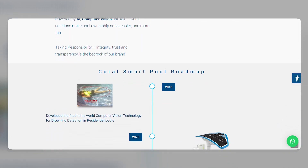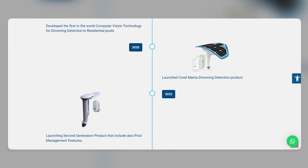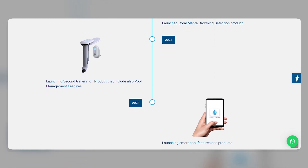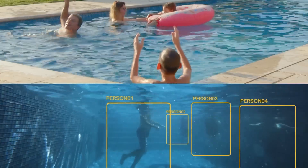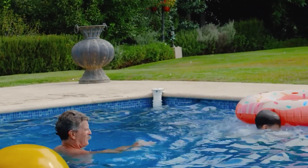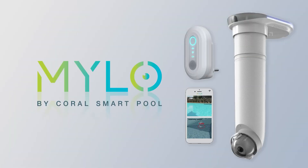Thanks for watching. If you want to become a tech expert, hit the subscribe button and stay tuned for more videos covering all the latest tech news and trends. Don't forget to like and share this video — the more people who know about Milo, the safer our swimming pools will be. By using both above-water and underwater cameras, Milo is the only system to distinguish between normal pool activities and drowning events. Experience ultimate peace of mind knowing Milo is always watching your pool and alerting you in case of danger. Milo — the world's first virtual lifeguard system.